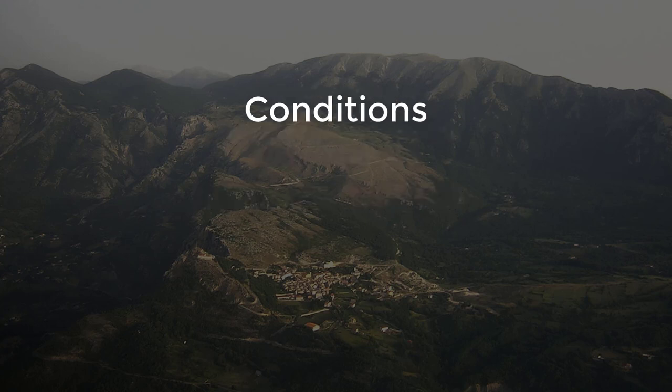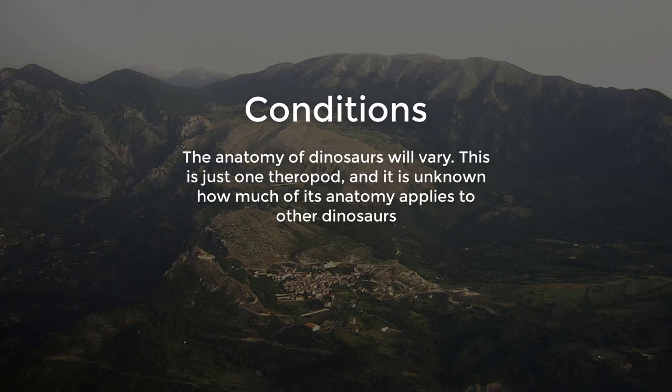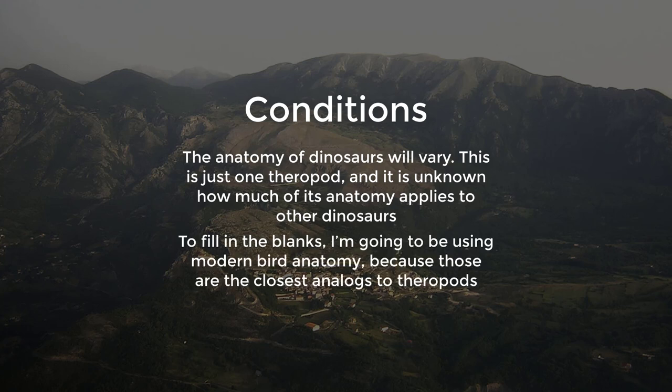Before we talk about the actual anatomy of Scipionyx, it's important to state that the anatomy of dinosaurs will vary. This is just one theropod, and it is unknown how much of its anatomy applies to other dinosaurs. Additionally, to fill in the blanks, I'm going to use modern bird anatomy, because those are the closest analogs to theropods.